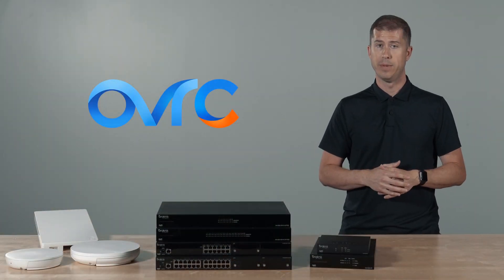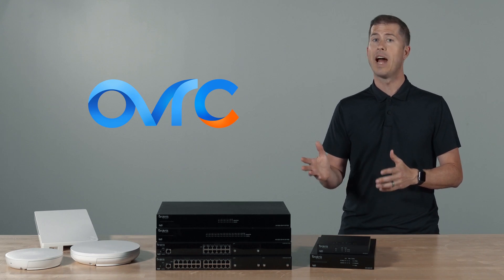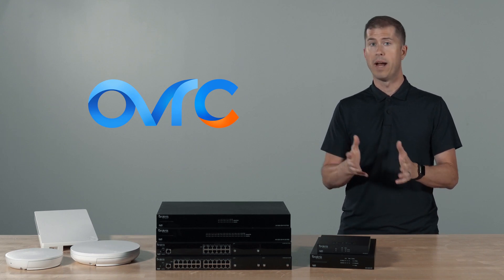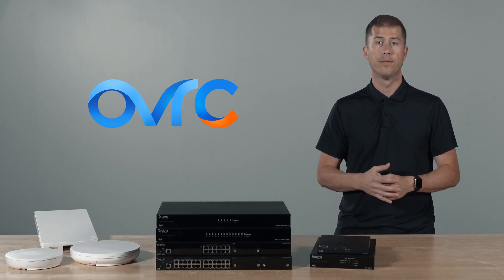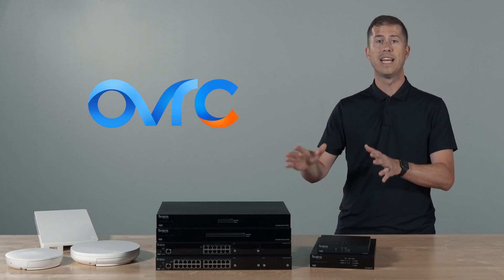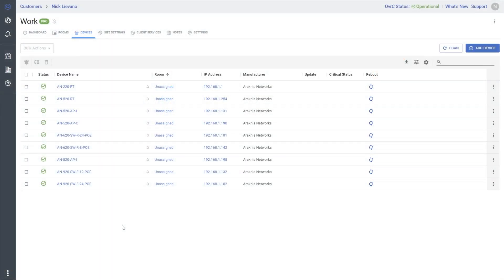Oversee is the industry leader in remote management, offering you greater operational efficiency. With Arachnus and many other IP-enabled devices, you can monitor job sites, review device status, and even apply updates from anywhere. Oversee also extends the Arachnus configuration to the cloud, simplifying the setup by eliminating the need to record each device's IP address and then logging in individually.